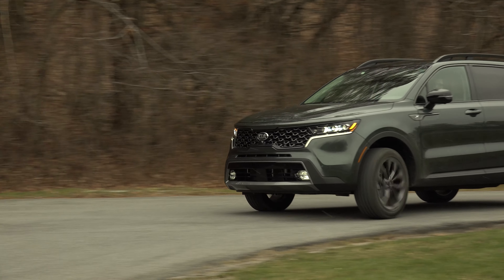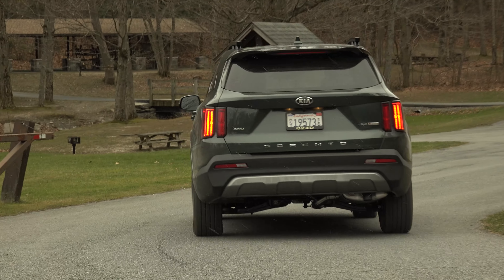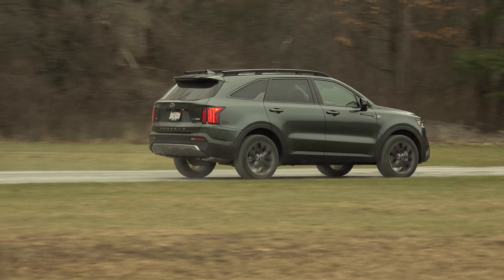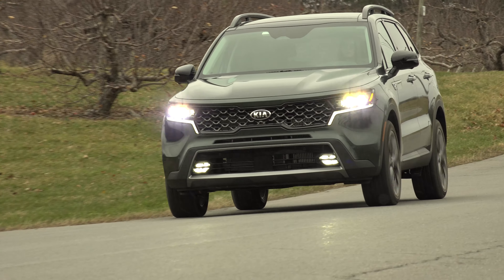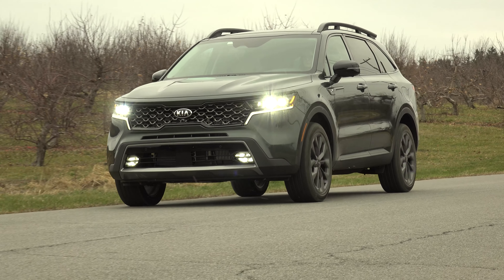It's a short introductory loan this time around as the Sorento is just being launched, but I've seen enough to know that Kia has another hit on its hands. MSRP as tested is $43,960. Is it too close in price to the bigger Telluride? Time will tell. For TestDriveNow.com, I'm Steve Hammes.